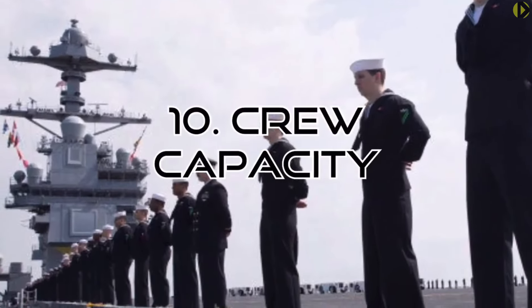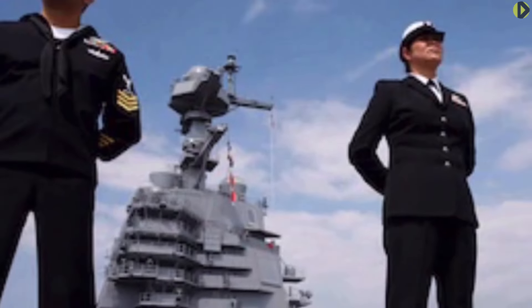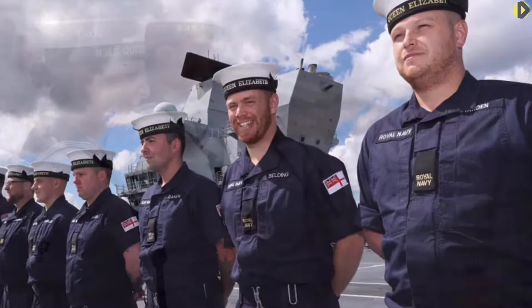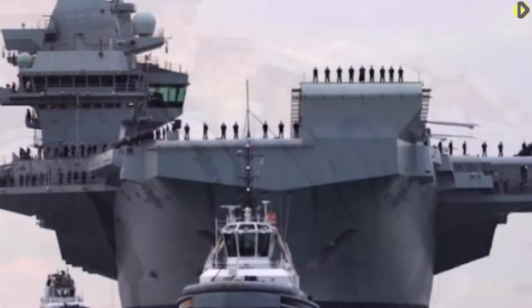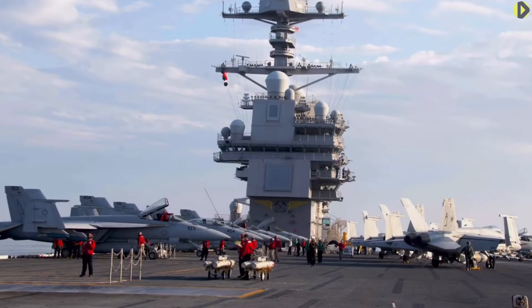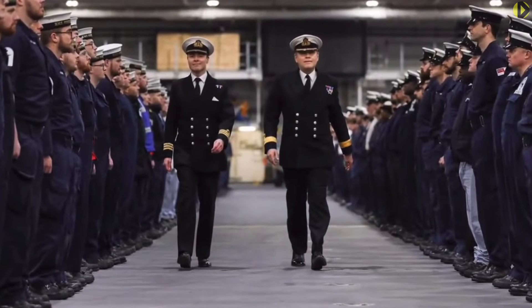Crew capacity: The Queen Elizabeth has a total ship's crew of around 679, increasing to 1,600 with her air element. There are 1,600 bunks and 470 cabins, including accommodation for a company of 250 Royal Marines. The Gerald Ford can hold 4,539 sailors, including ship crew, air wing, staff, and a Marines company.